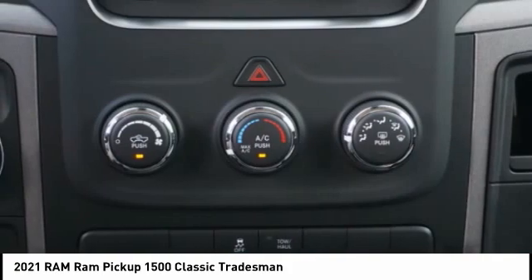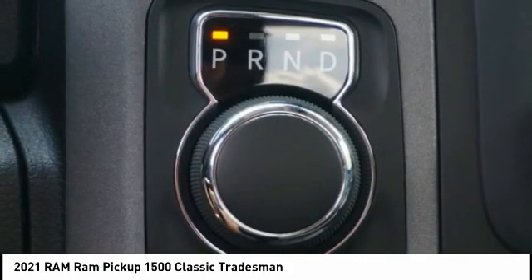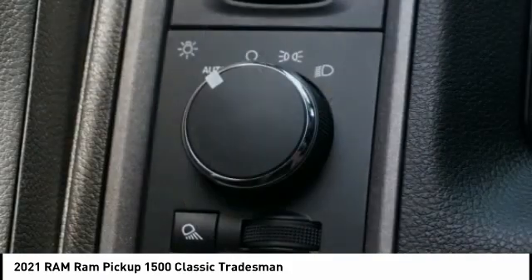Rear view camera. Wouldn't you look great in this vehicle? Stop in today and see for yourself.